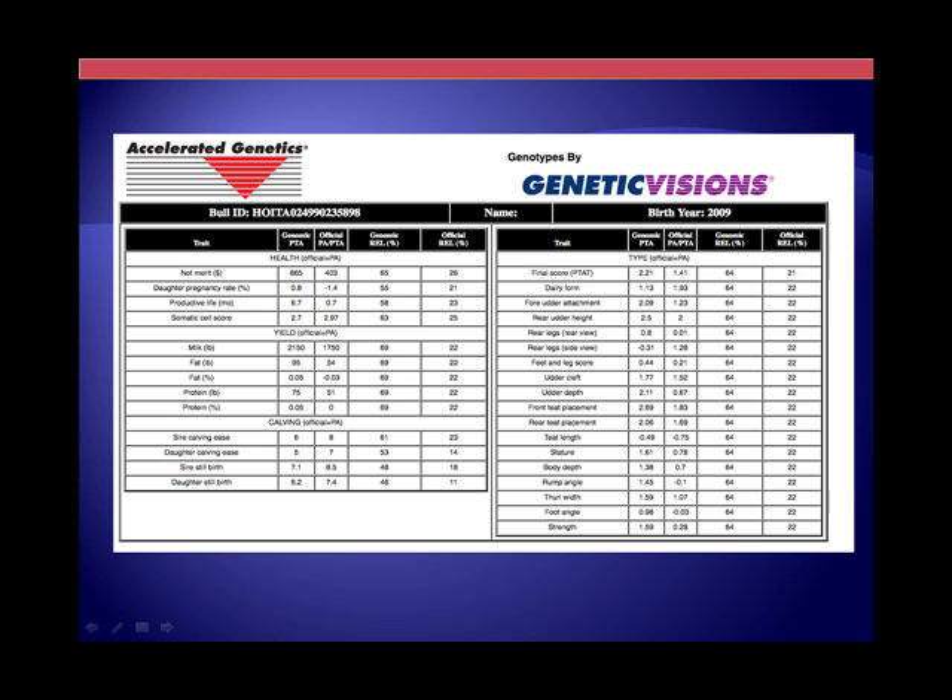Once the information goes to the USDA, they generate a genomic PTA — Kent has already talked about that. The key component is the increase in accuracy for all traits we're considering. Genomics versus the official information from a pedigree estimate alone — often times you can double, or maybe even more, the accuracy of the information.